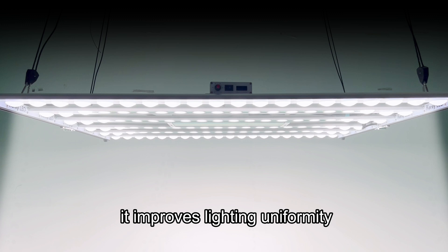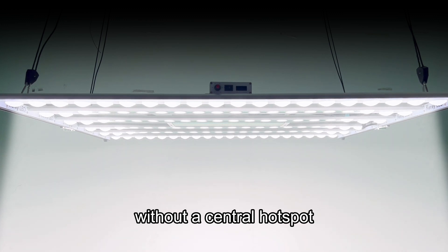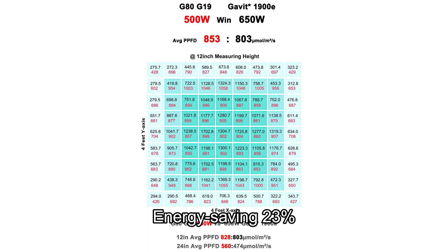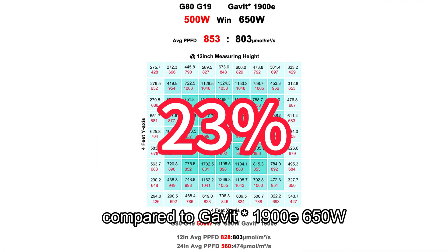At the same time, it improves lighting uniformity without a central hotspot.